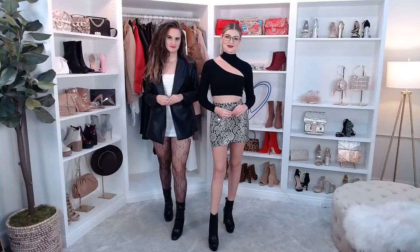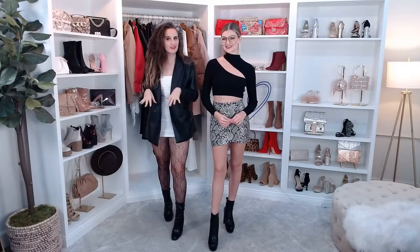Welcome back to Windsor Live. My name is Gabby and I'm Brianna, and today we're going to be showing you all of our favorite hometown date night pieces and how to style them.